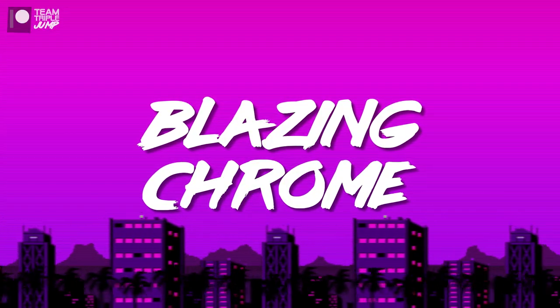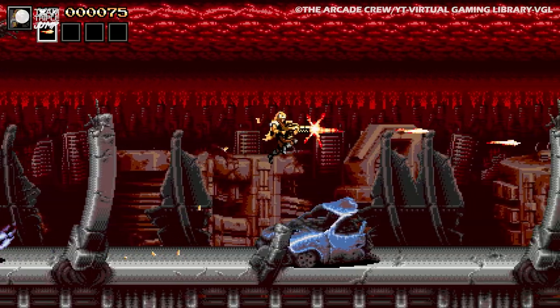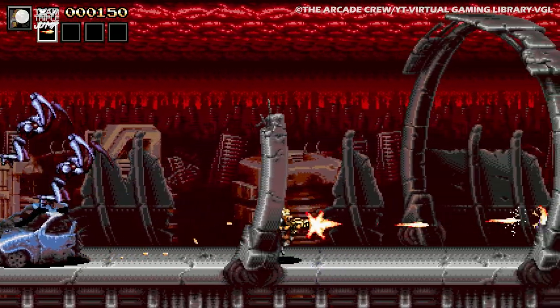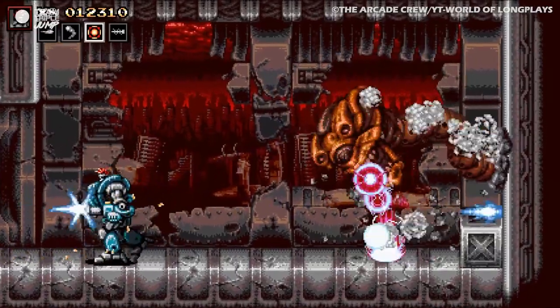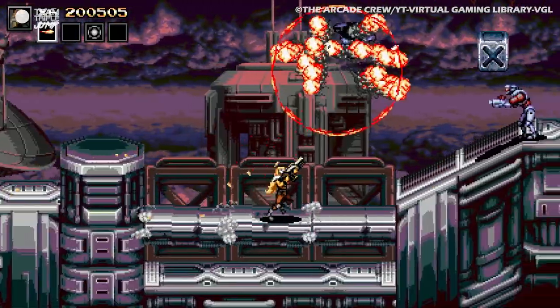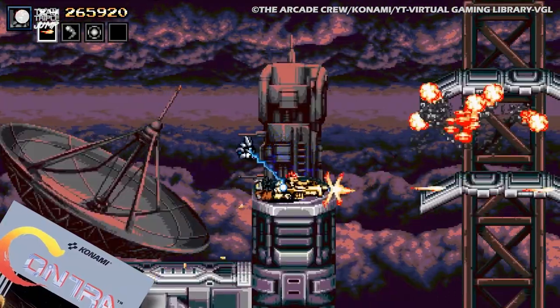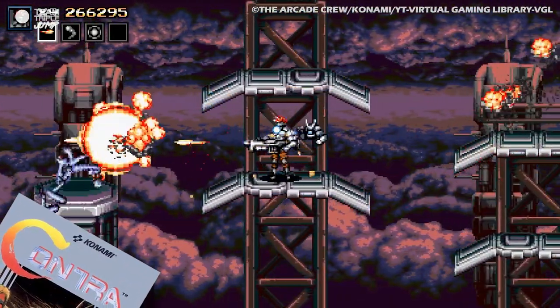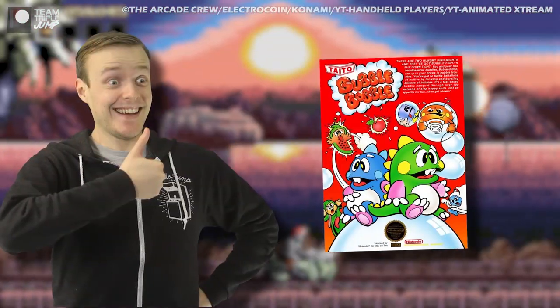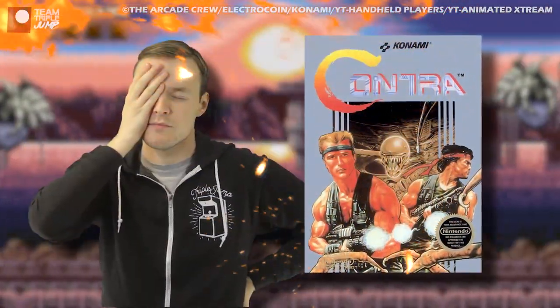6. Blazing Chrome. The next game on our list is such a clear tribute to a very specific series that it could very easily be mistaken for an official entry into said series. If you've not seen Blazing Chrome before, go on — take a good look and see if you can identify its foremost inspiration. That's right, it's Contra, obviously.